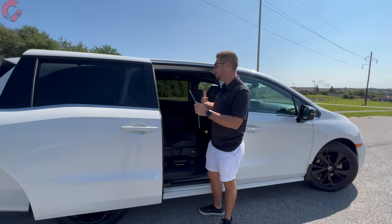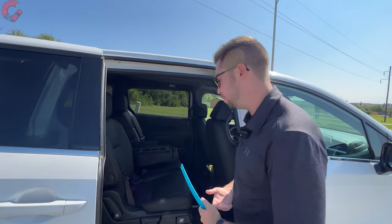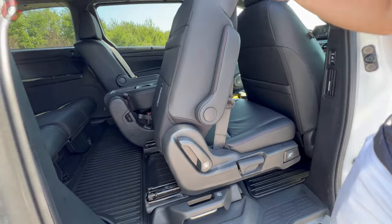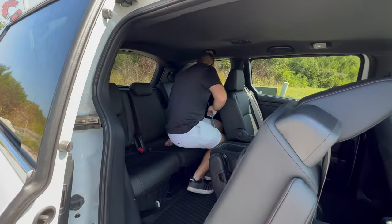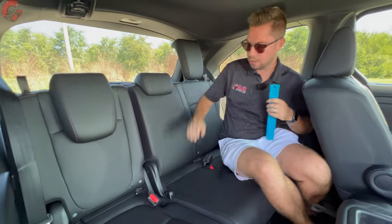Moving to the third row: access is easy in a minivan — just grab the little lever that slides the second-row seat completely out of the way. You can also slide it side to side if the middle seat isn't installed. Getting into the third row, the official specs show 38 inches of legroom and 38 inches of headroom, so there's lots of space.